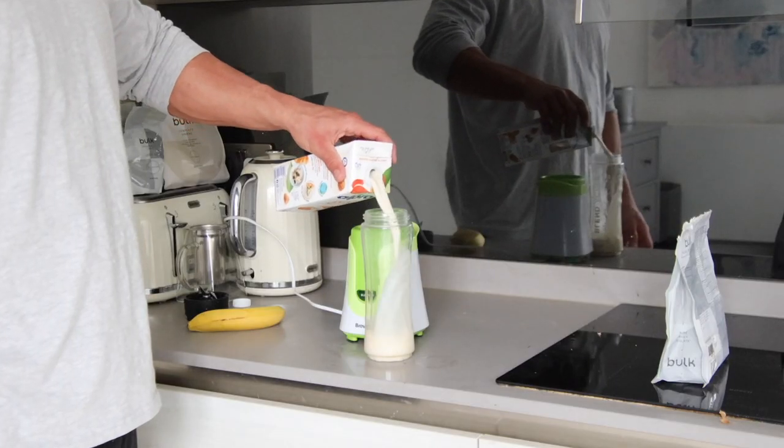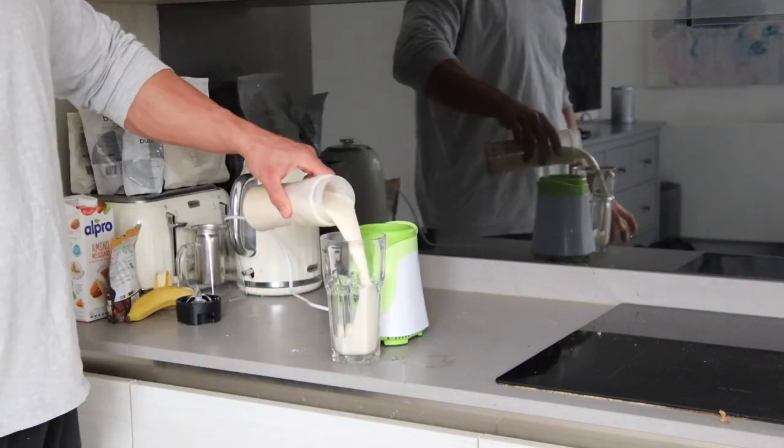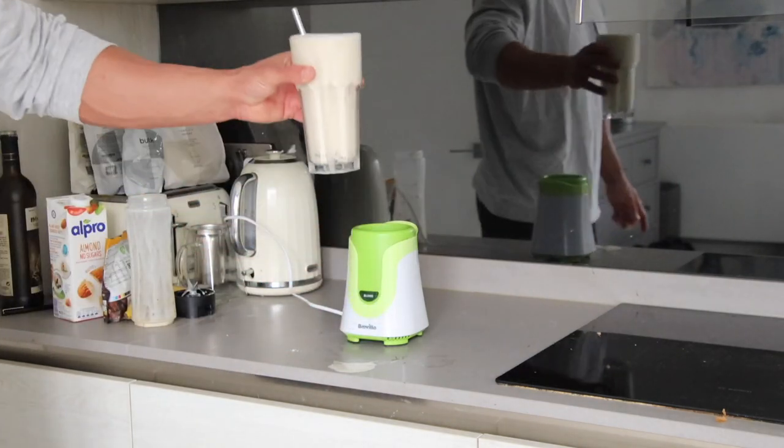Sav's actually making something really good. Sav doesn't actually make all the meals - I do cook as well. It just happens to be a busy day for me and Sav's cooking a little bit more. I've also decided I'm going to have two gluten-free crumpets with a little bit of jam.